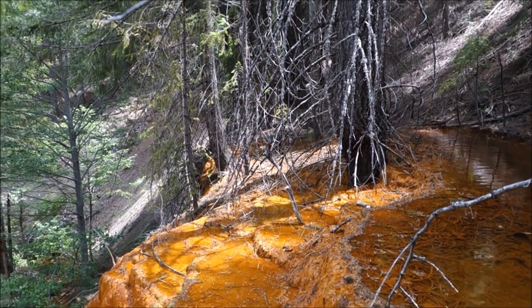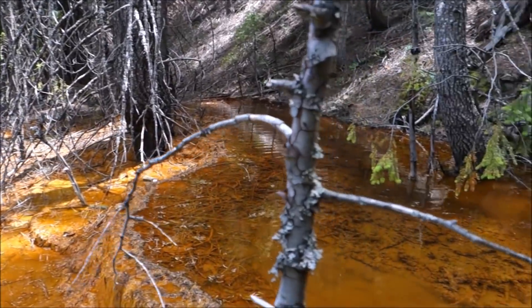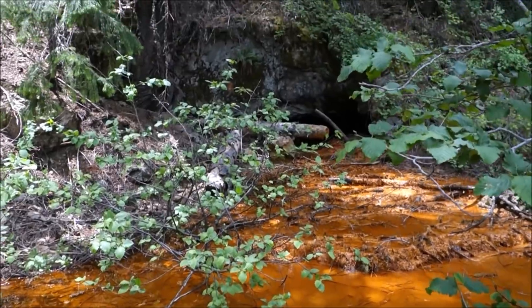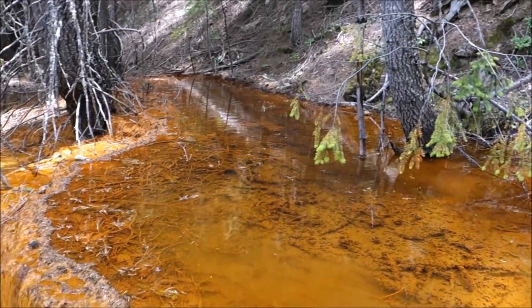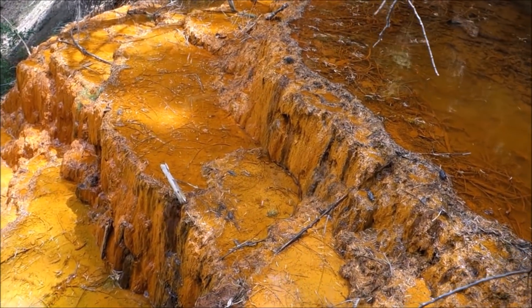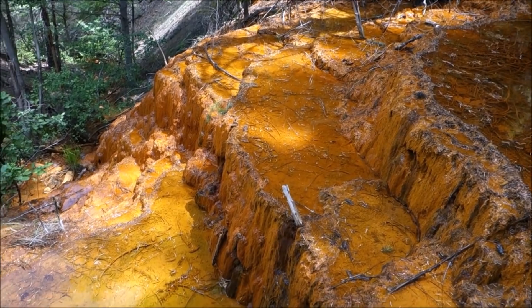It's an unusual setup here. The track used to run out that way and then come in here to service the adit that you can see right there — we'll take a closer look at that in a minute. In the meantime, I just wanted to show you some of the deposits that have built up here, because they are pretty extraordinary. All this iron — it's very heavy in iron in this area.